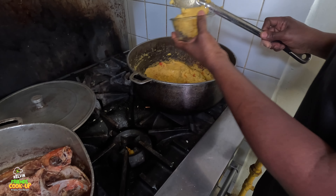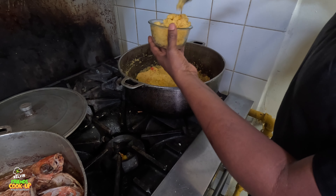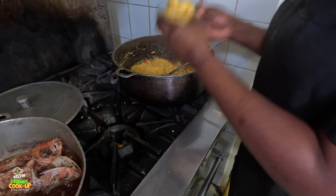What are you doing right here now? I'm just rolling it out so it's a portion size - so once someone comes I don't have to be cutting when it's busy. So I just roll it out into a ball like this.